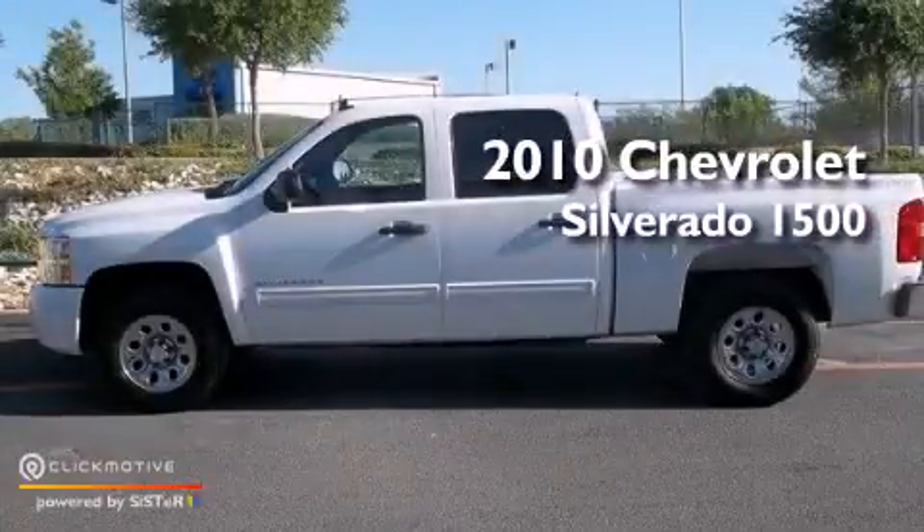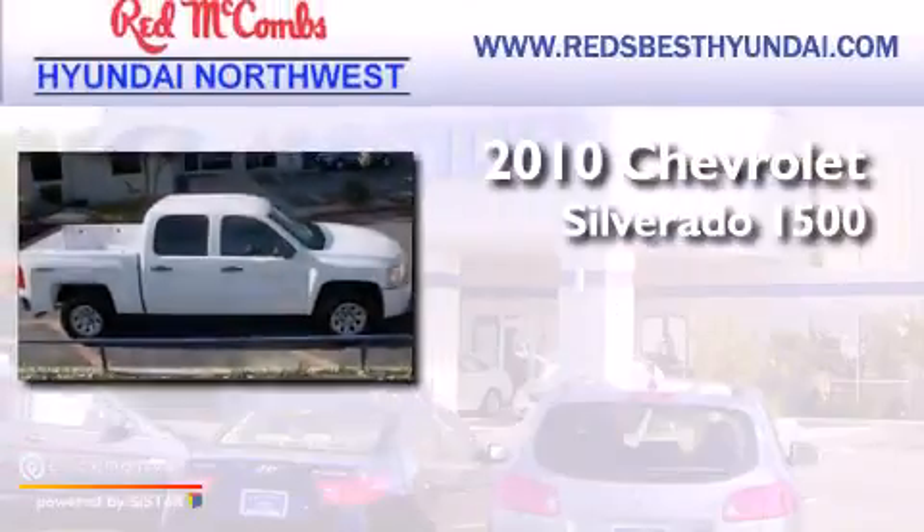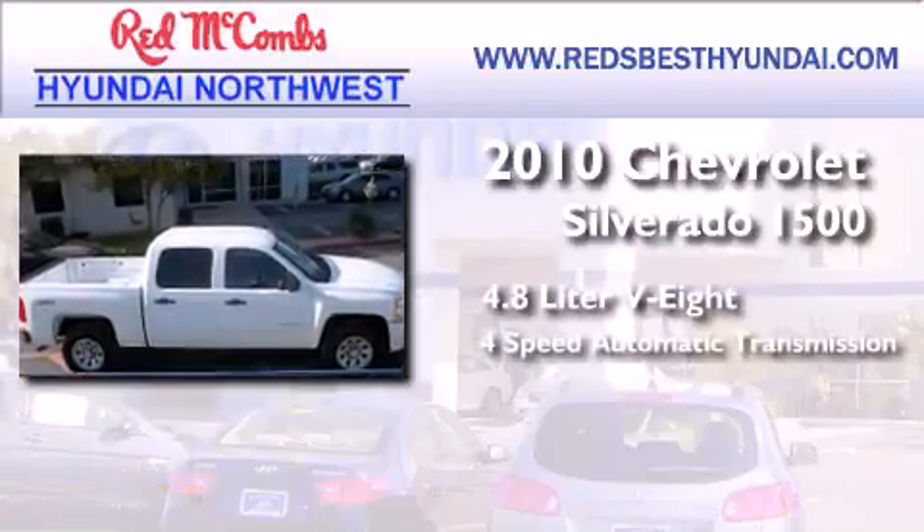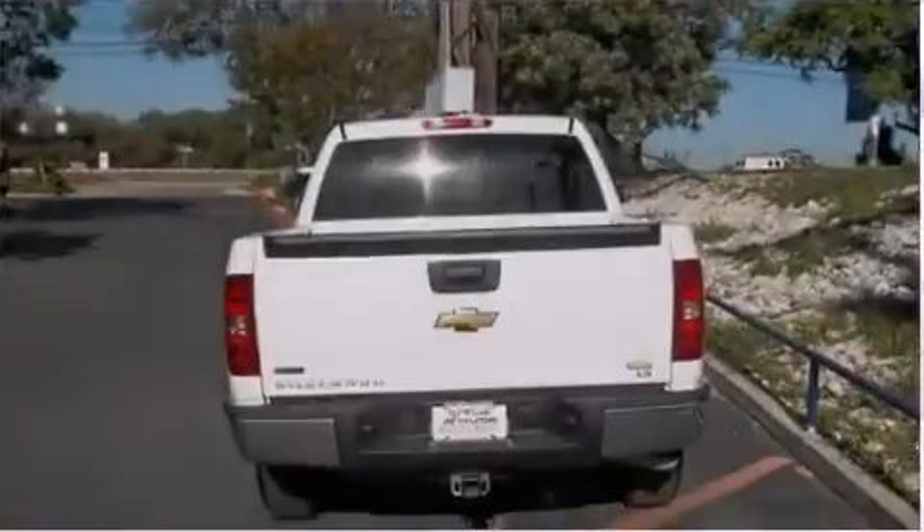This is a 2010 Chevrolet Silverado 1500. It has a 4.8-liter 8-cylinder engine, a 4-speed automatic transmission, and 4-wheel drive.